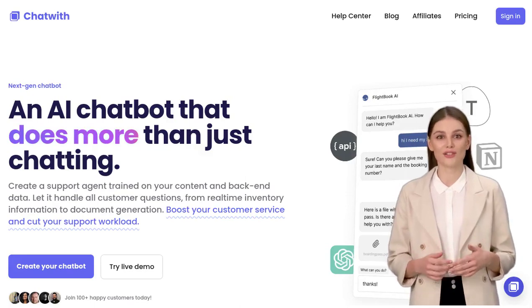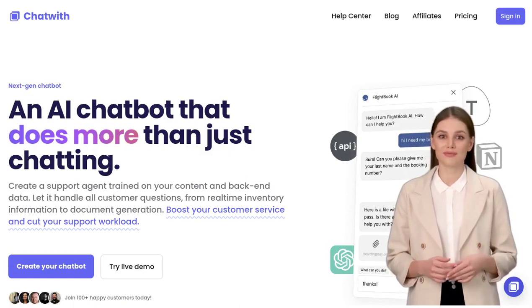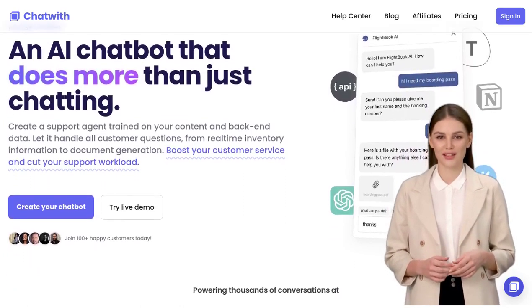Hey there, AI enthusiasts. Get ready to meet the ultimate chatbot that's about to revolutionize website interactions. Introducing Chatwith, a powerful chatbot that's powered by APIs for seamless integration with any website.